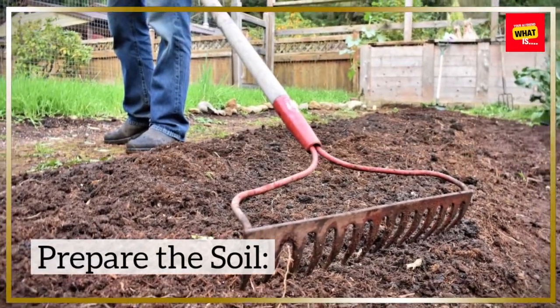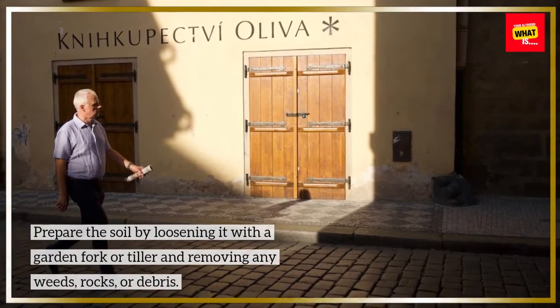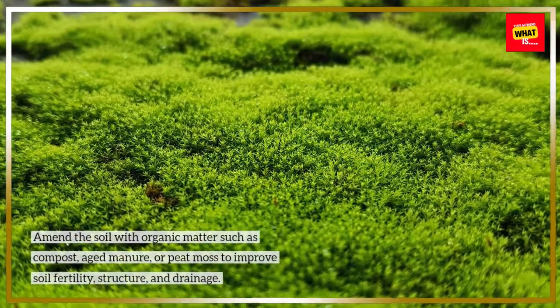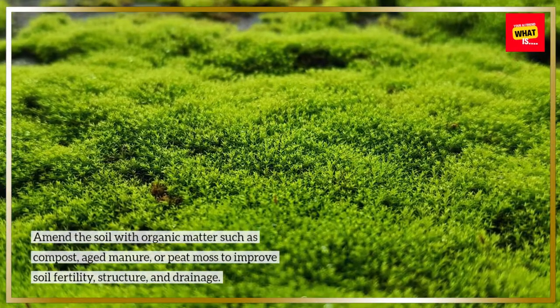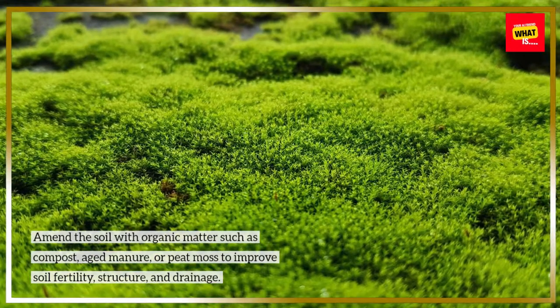Prepare the Soil. Prepare the soil by loosening it with a garden fork or tiller and removing any weeds, rocks, or debris. Amend the soil with organic matter such as compost, aged manure, or peat moss to improve soil fertility, structure, and drainage.